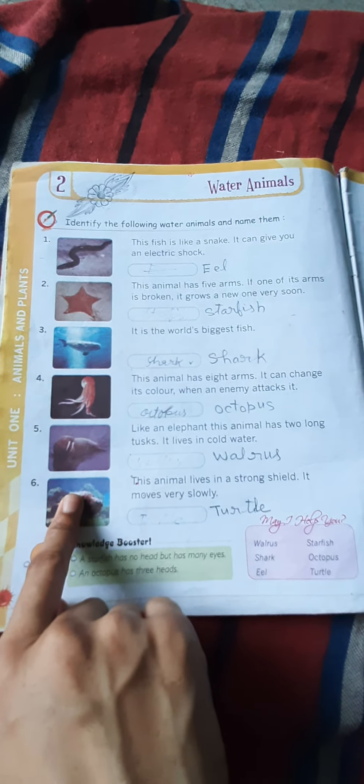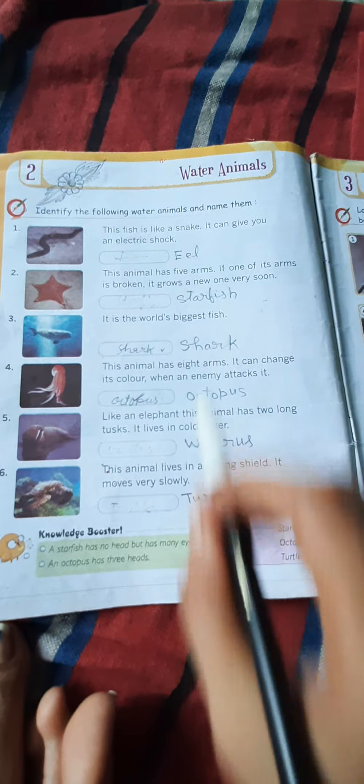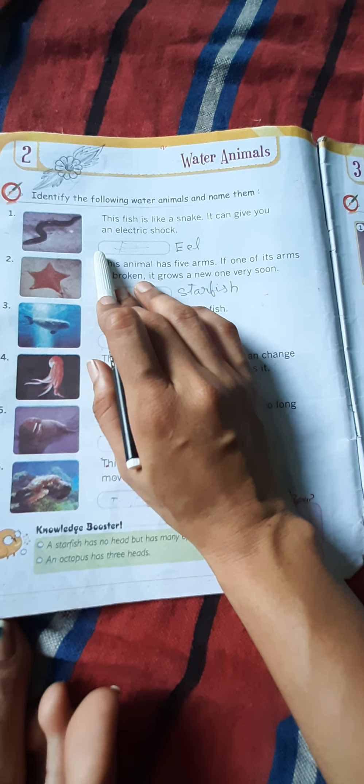Hello students, welcome to our next class. Our next class is for Class 2nd, and our subject is GK, 2nd chapter. Our next topic is water animals.